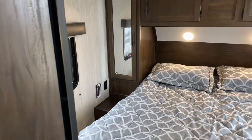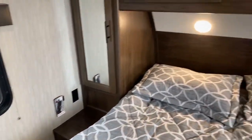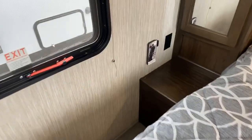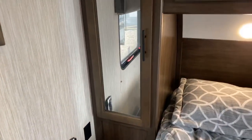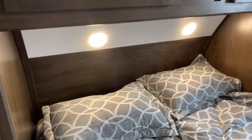Through that door is your master bedroom, which features a queen bed. You can walk around this bed on all three sides — plenty of room at the foot of the bed and on both sides. Both sides of the bed have USB charging stations so you can plug in your phones, iPads, readers, and tablets.